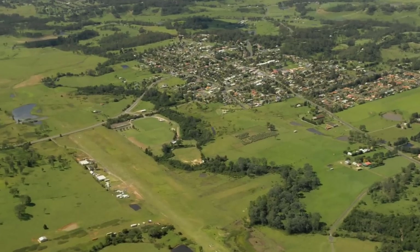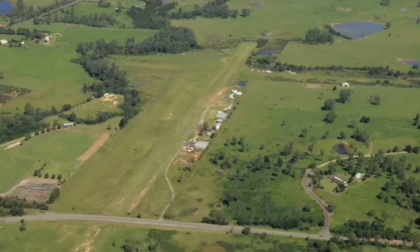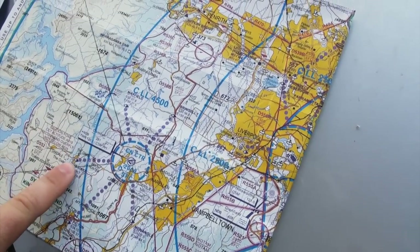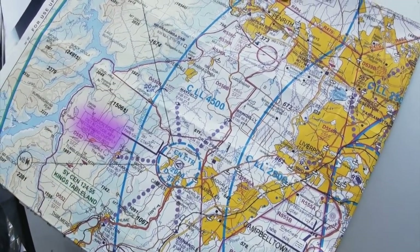With the Oaks, it's very important to realise that the VFR approach point is the Oaks Township, but just to the west of the Oaks Township is the Oaks ALA, which is separate from Camden, and the circuit altitude at the Oaks is 1,900. It's very important that pilots in that vicinity ensure they are well above that circuit altitude prior to calling inbound to Camden. The VTC has a marking recommending pilots descend not below 2,500 until clear of the area.